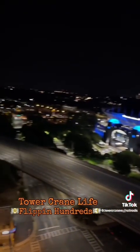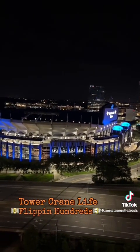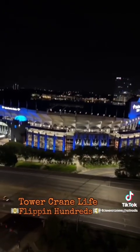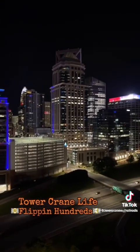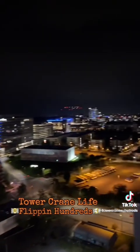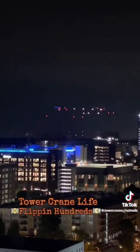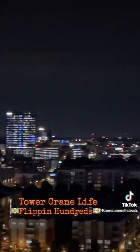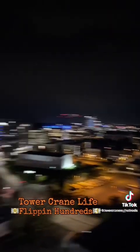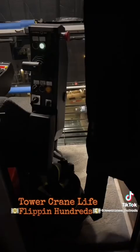There's just a beautiful look at the city at night — early morning. There's another look at the city, just beautiful at night, absolutely gorgeous. You can see other cranes out there too — just a gorgeous, gorgeous view.